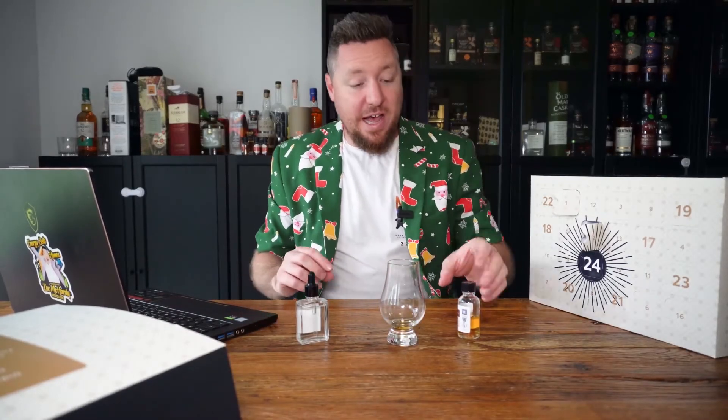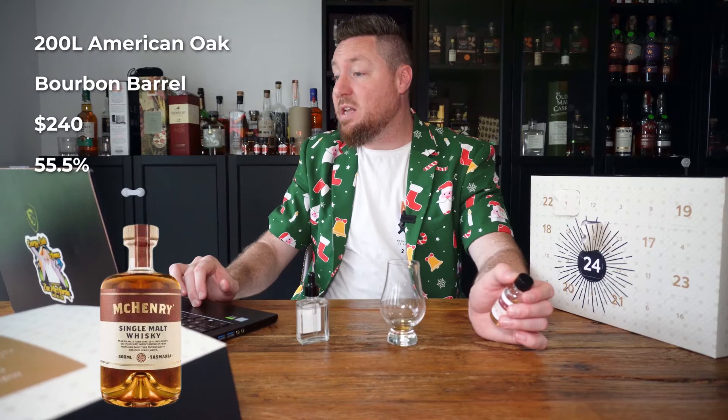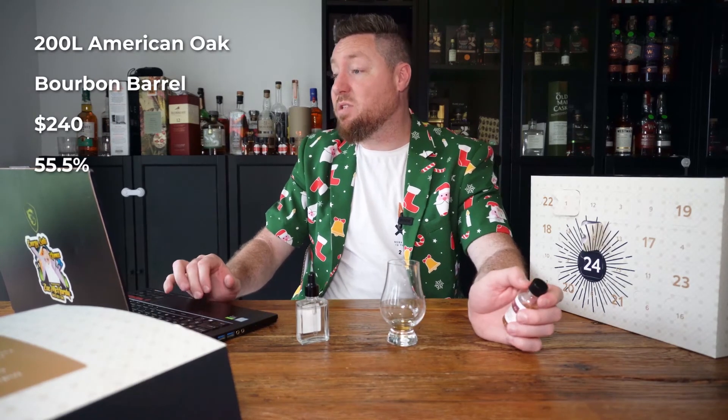I've jumped online before we wrap up to have a quick look. Unfortunately there's not really much information on their website about what they're releasing. They've done a fair few different releases - I've got a website here with release 25 on there. There's the Koya Autumn Japanese at release number 26, which is a 55%. This is a 47%, so I can't find the exact information, but it looks like 100 liter American oak bourbon barrels is what they pretty much do.